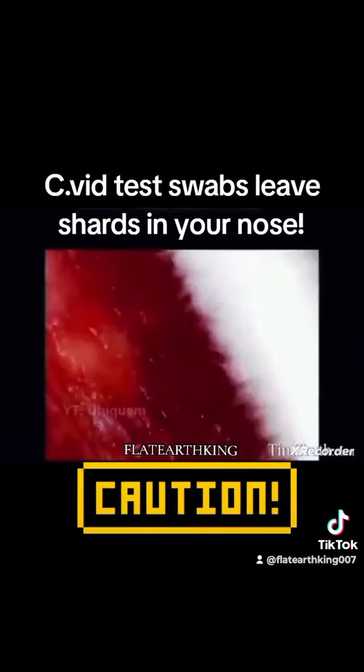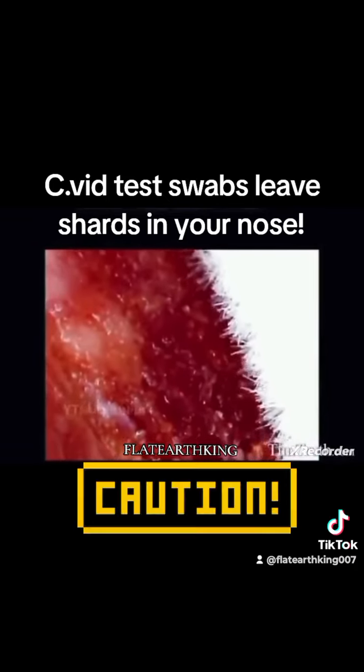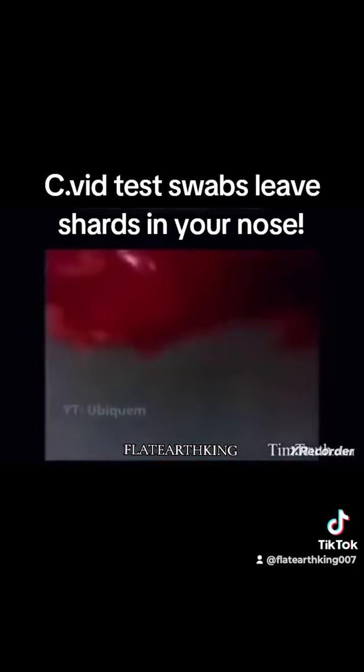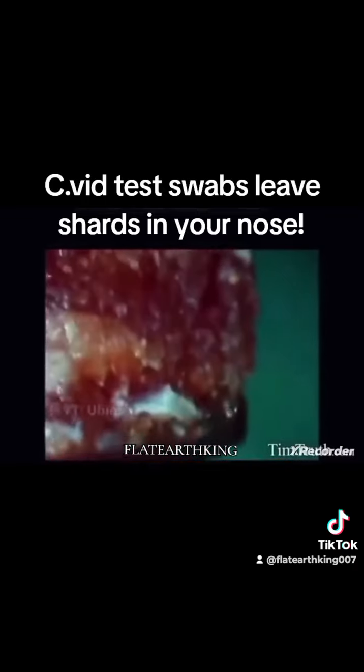Like, this is an actual COVID test swab, apparently. But instead of sticking it up somebody's nose, they tried it against a little piece of meat with horrifying results.